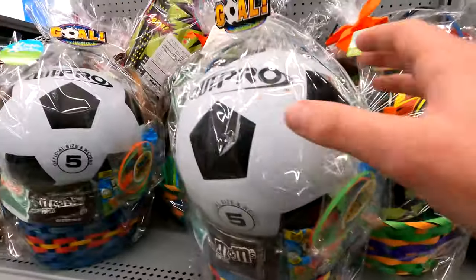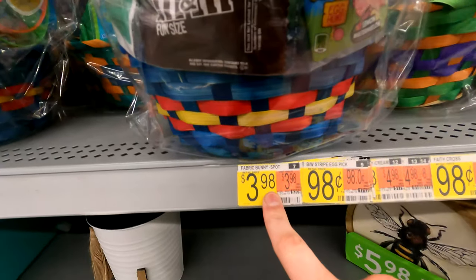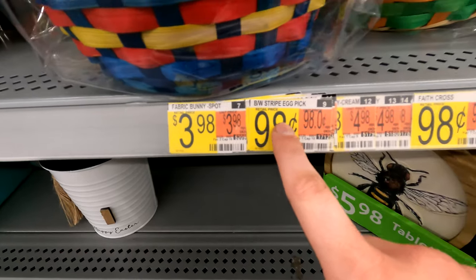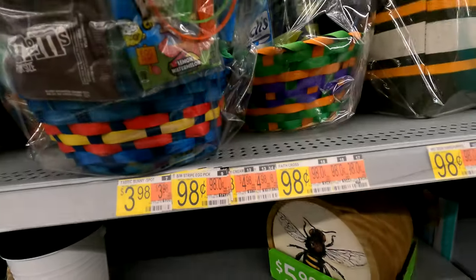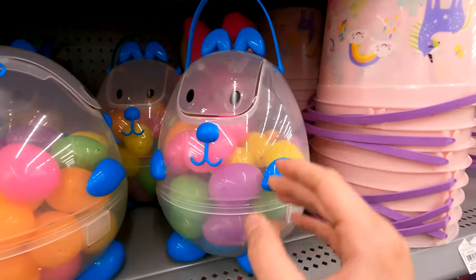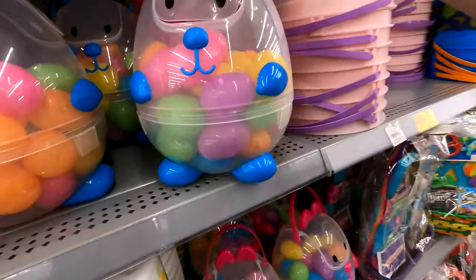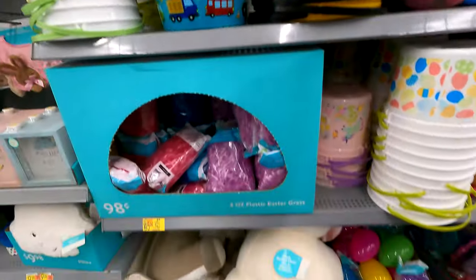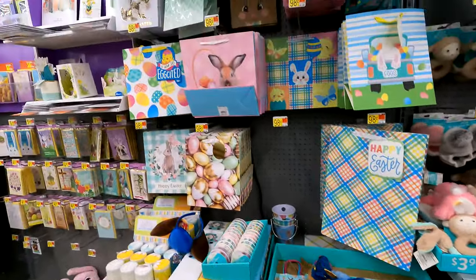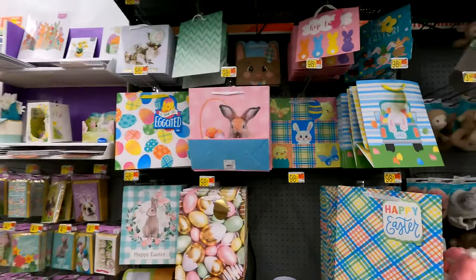More Easter baskets here in gold. So many prices - $3.98, $0.98, $5.54. Look at this, you can buy an egg-shaped bear full of eggs, almost like an Easter basket for when you go hunt Easter eggs. More Easter eggs at $1.98 - I think that's actually cheaper than Target.